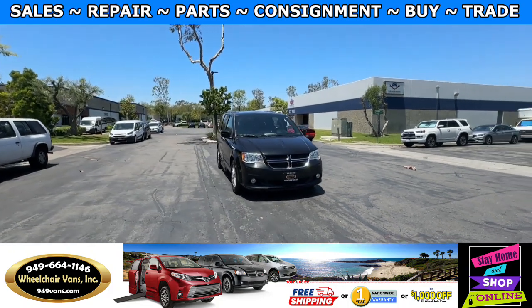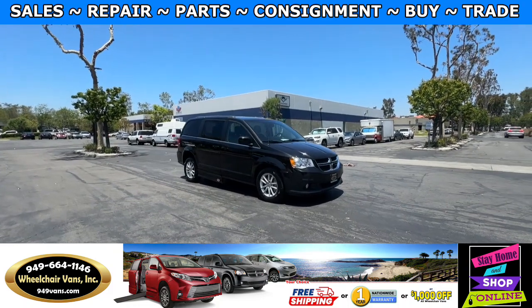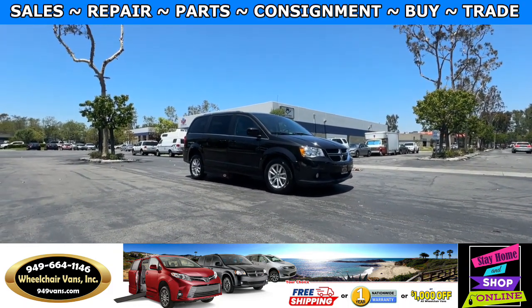Hello and welcome to Wheelchair Vans Inc. Today I'll be going over a 2018 Dodge Grand Caravan equipped with the Adaptive Vans conversion.